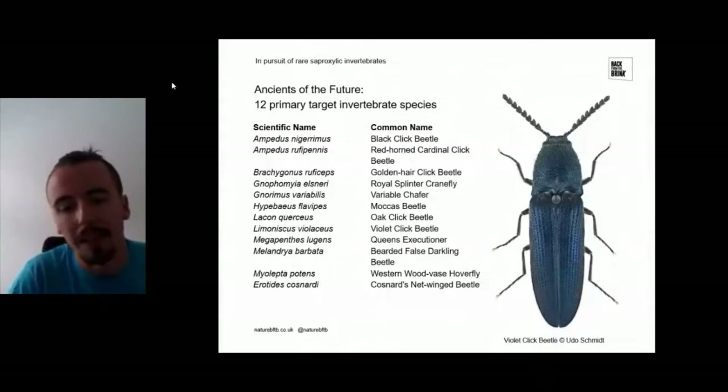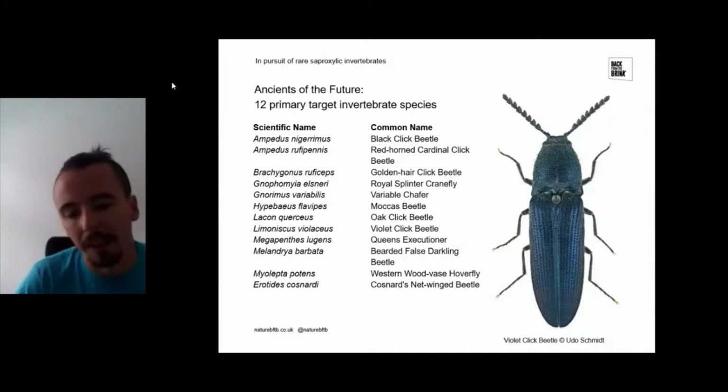As part of the Ancients of the Future project, we've had 12 primary target species — these are largely beetles, particularly click beetles. Probably the best known of our target species is the spectacular violet click beetle, which is known from just a few sites in the UK. We also have a few different flies, including the Royal Splinter crane fly and the Western Woodvars hoverfly, which have been mentioned in previous talks.